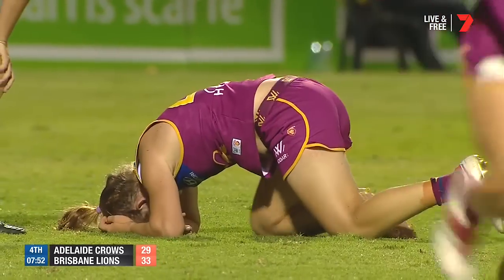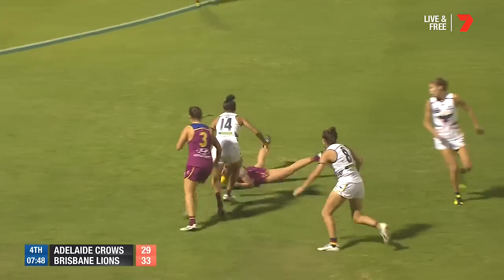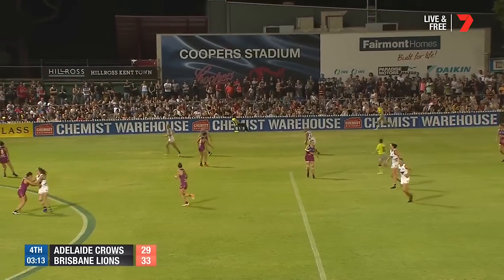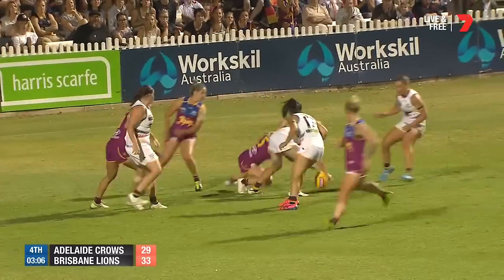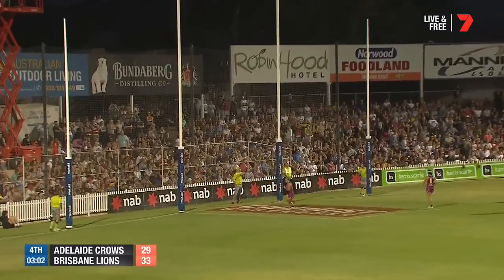Adelaide's ability to lock it in and earn repeat opportunities — but Brisbane stood up. Cox — clever kick to the lead of Cramey. She created that space, turns and goes, pumps it inside 50. Holmes is the target — off hands. Phillips at the back, Perkins there as well. Virgo over the top. Phillips gathers — shoots — misses.